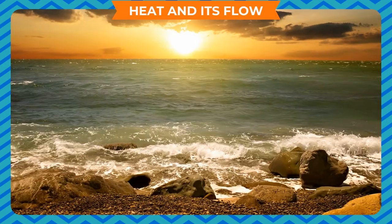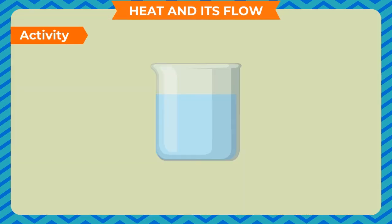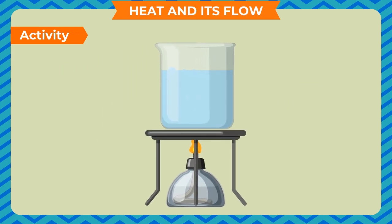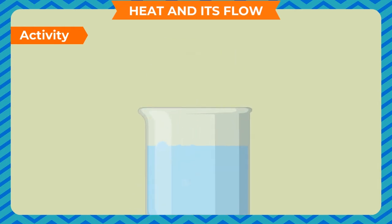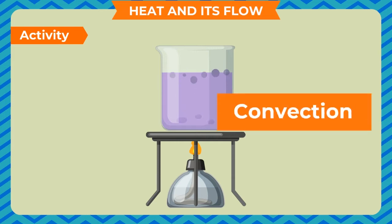Similar to this activity is the phenomenon of land and sea breezes. To demonstrate convection in liquids, take a beaker filled half with water and set up a burner assembly. Add a few crystals of potassium permanganate. As the water begins to heat, the crystals move up and down in the water and begin to dissolve, making the water purple in color. This activity shows that heat is transferred within the liquid by the cyclic up-and-down movement of particles or molecules. This type of heat flow in liquids is called convection.